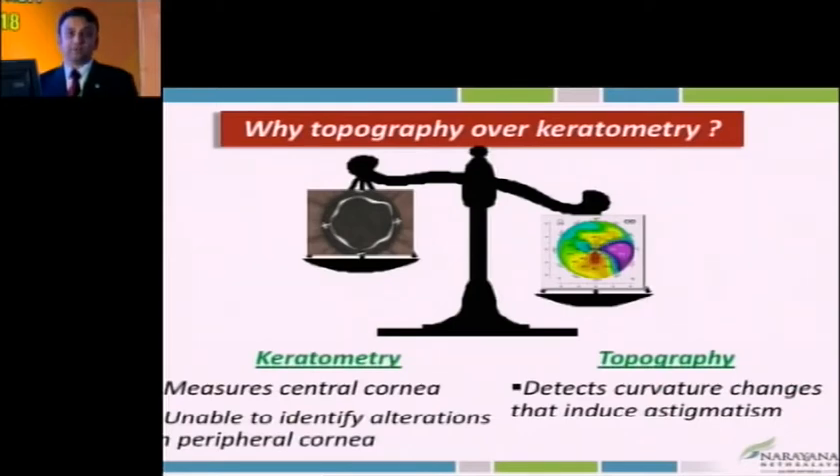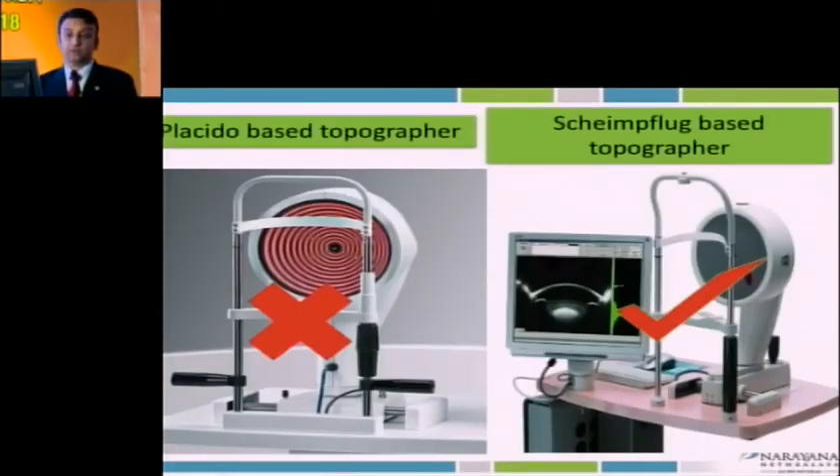Topography gives much better outcomes and detects curvature of the entire cornea — even smaller irregularities can be detected. Among topography, Placido-based topographers are based on the principle of the first Purkinje image which comes from reflection from the tear film. Hence small tear film abnormalities, quite common with pterygium, may lead to quite poor keratometric outcomes. Whereas Scheimpflug-based topographers would do better in that sense. It doesn't mean everybody needs Scheimpflug-based topography, but in cataract surgery with pterygium, this is very important.